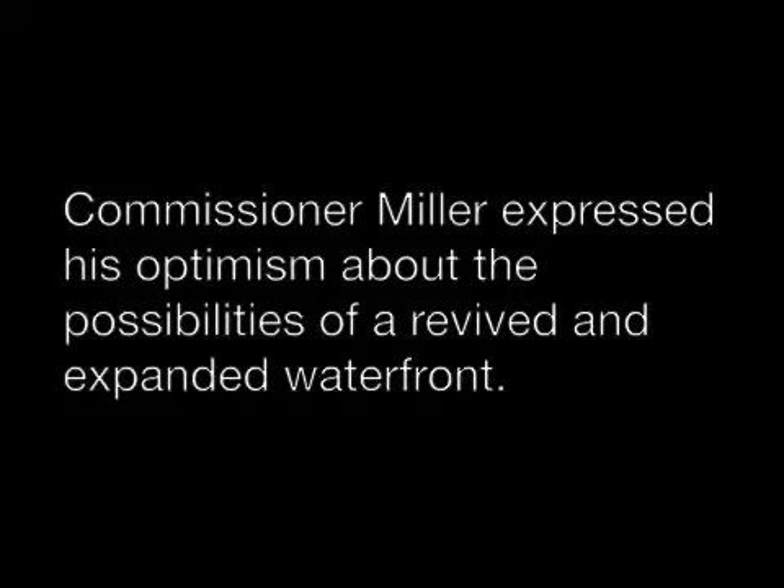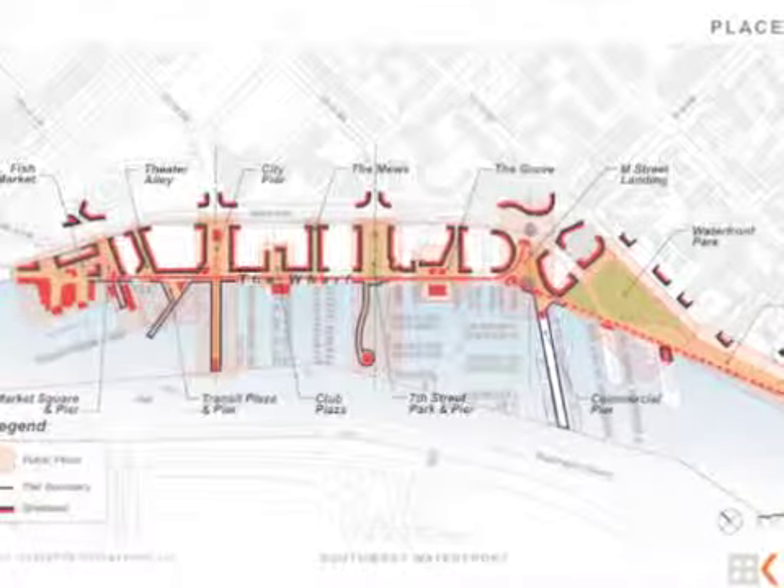We imagine that the views over the water are going to remain in some significant fashion. It will have a catalytic economic development effect for the district, this neighborhood, and the region, and it's very exciting to see.